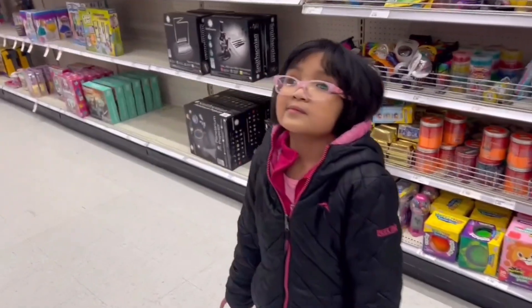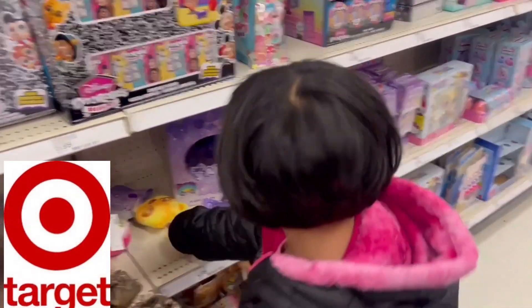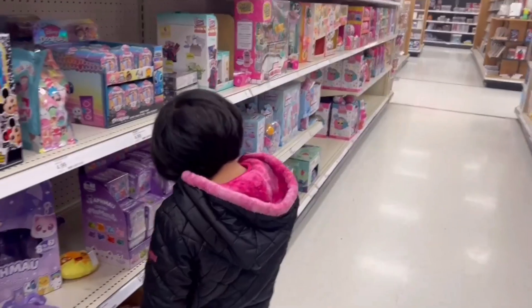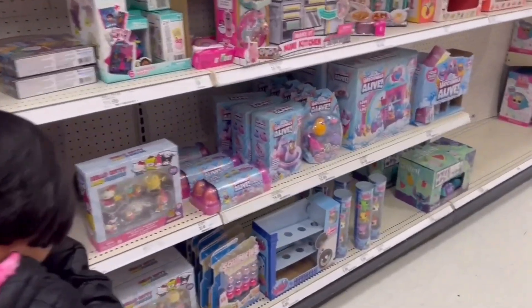Anna is going to choose her toy today at Target. What is it gonna be, Anna? Whatever you like, you choose. Oh, you have a lot of LOL over here!